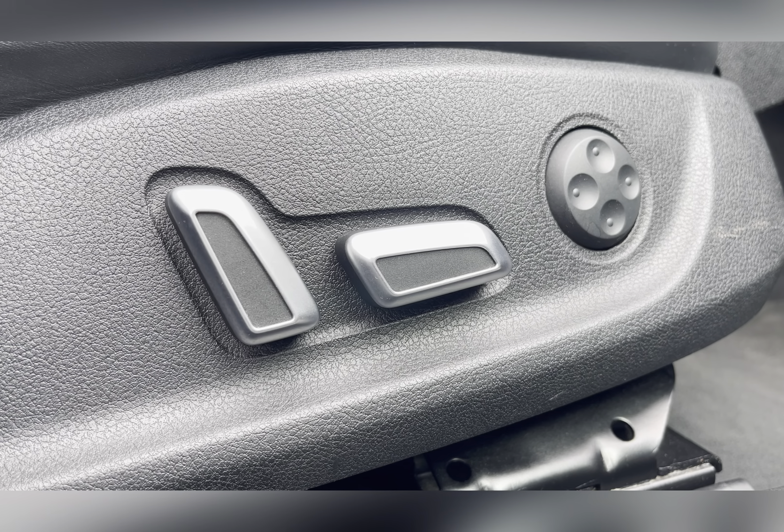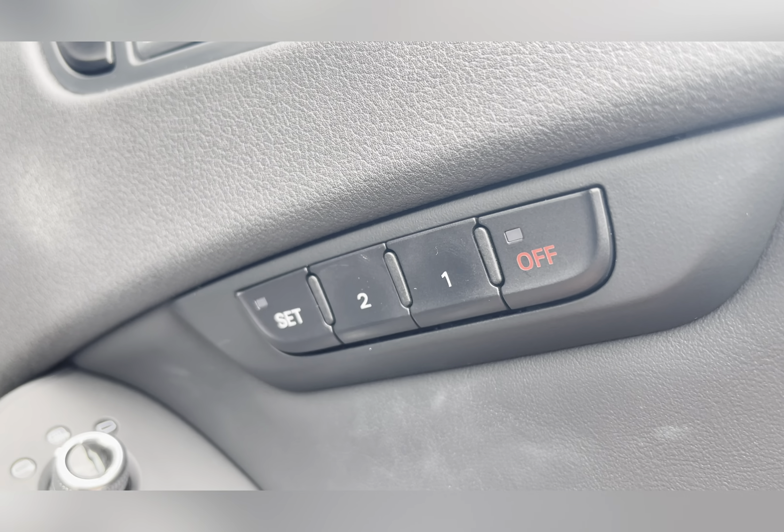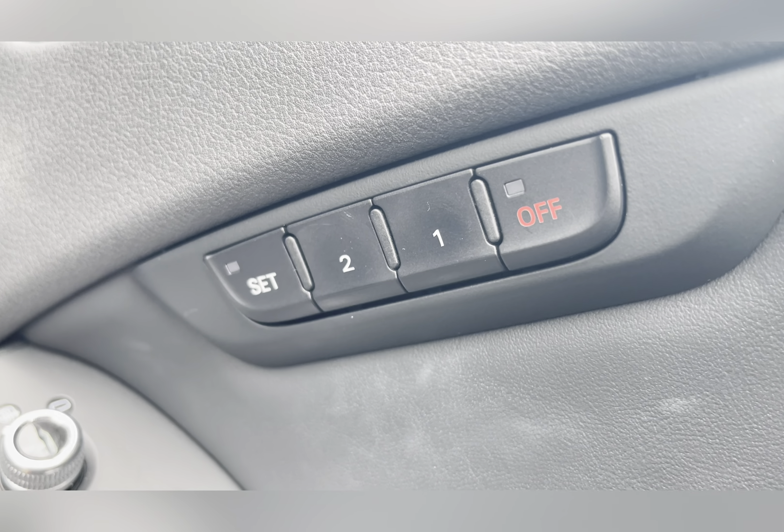Both the front seats are electronically adjustable, allowing you to find a comfortable position. As the driver, once you've found that comfortable position, you are able to save it as it's also a memory seat.